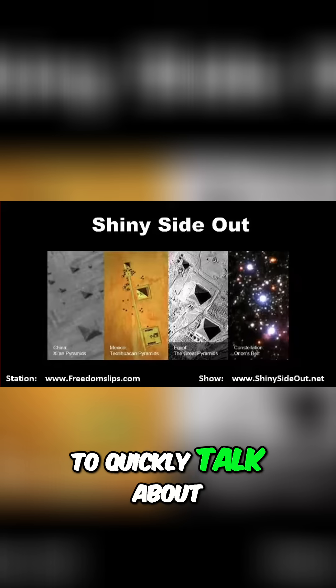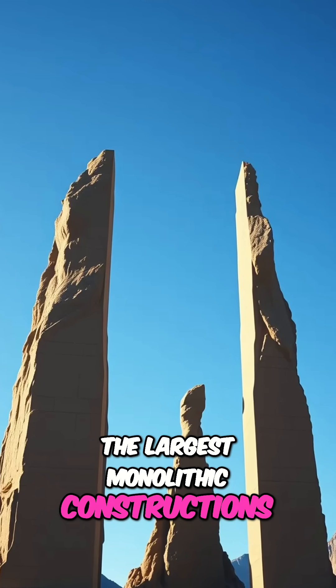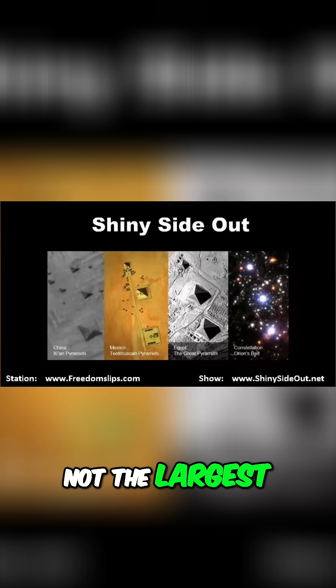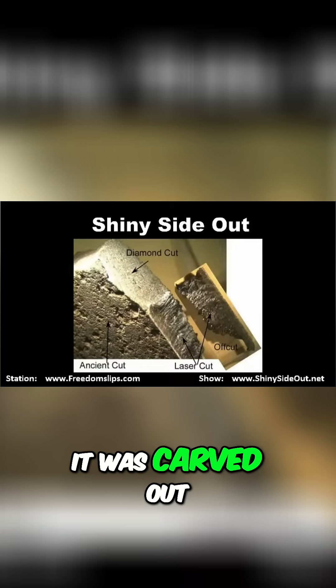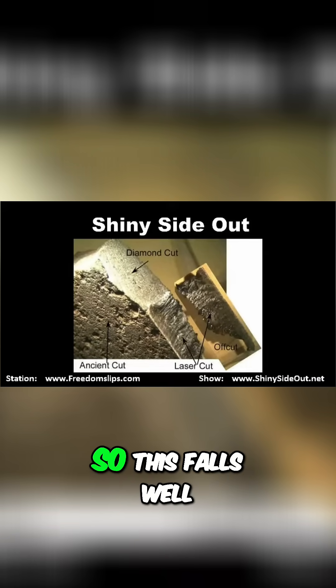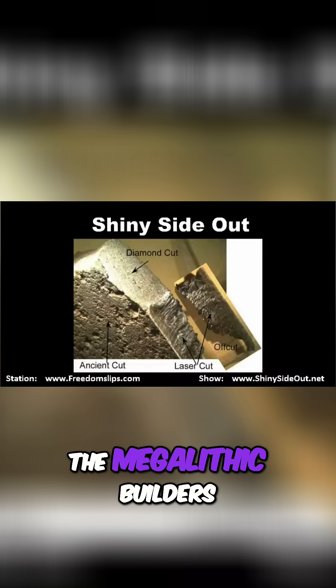I just want to quickly talk about the Sphinx here, which is one of the largest monolithic constructions on the planet — not the largest, but one of the largest — because it's actually hewn out of bedrock. It wasn't made somewhere and placed there; it was carved out of the bedrock. So this falls well within the scope of the megalithic builders.